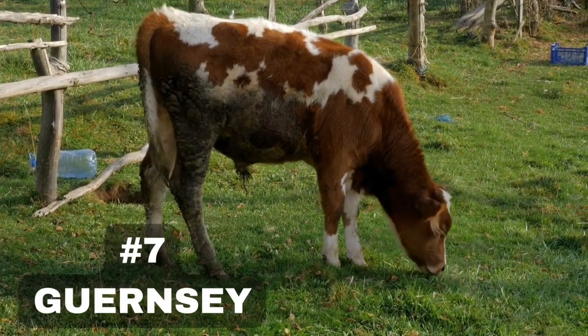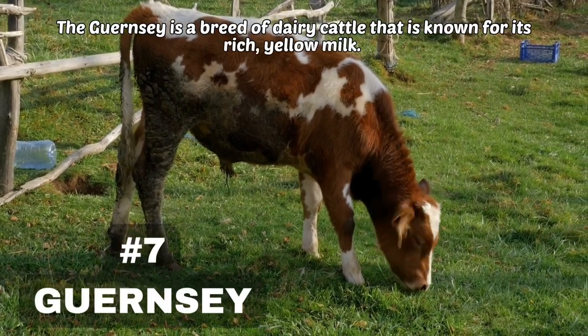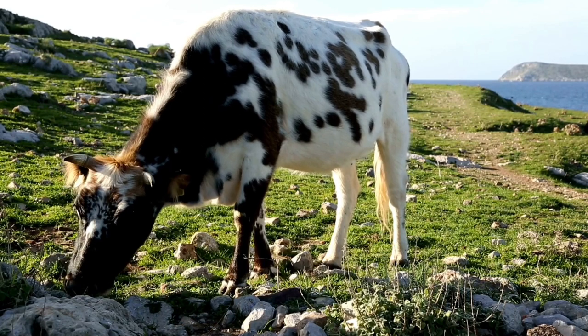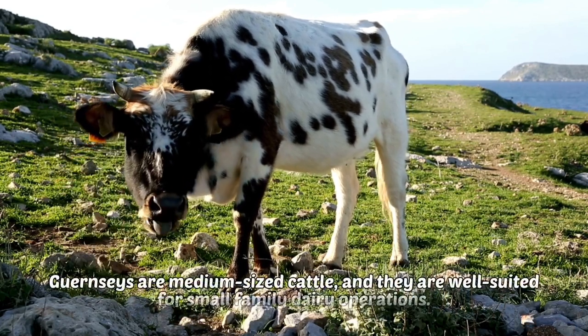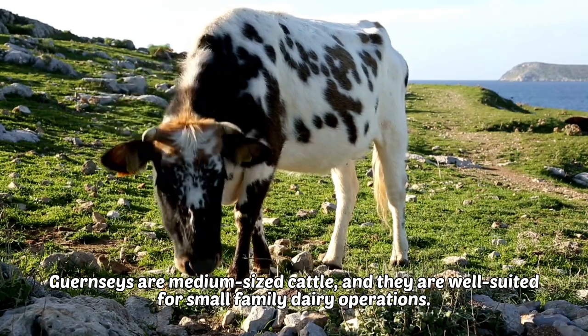7. Guernsey. The Guernsey is a breed of dairy cattle that is known for its rich, yellow milk. Guernseys are medium-sized cattle, and they are well-suited for small family dairy operations.